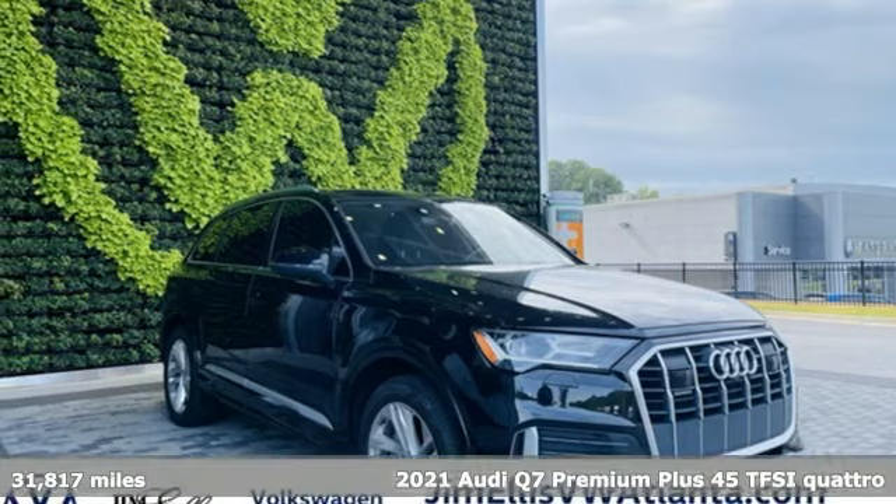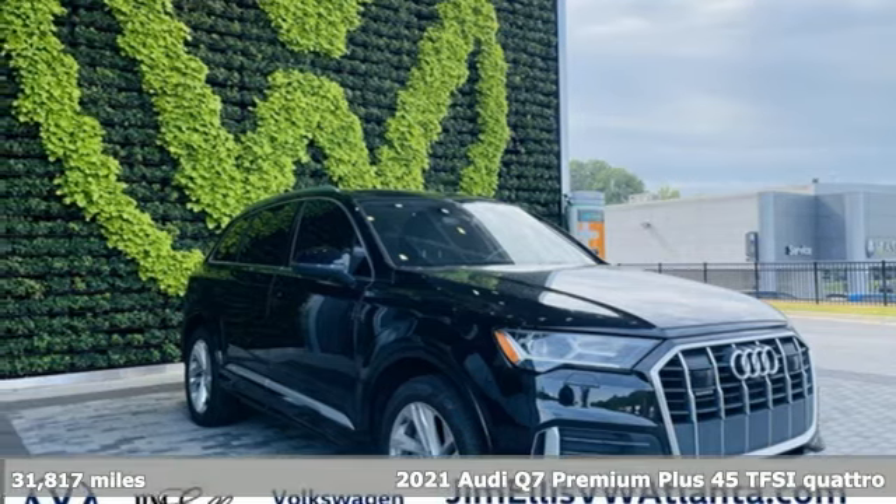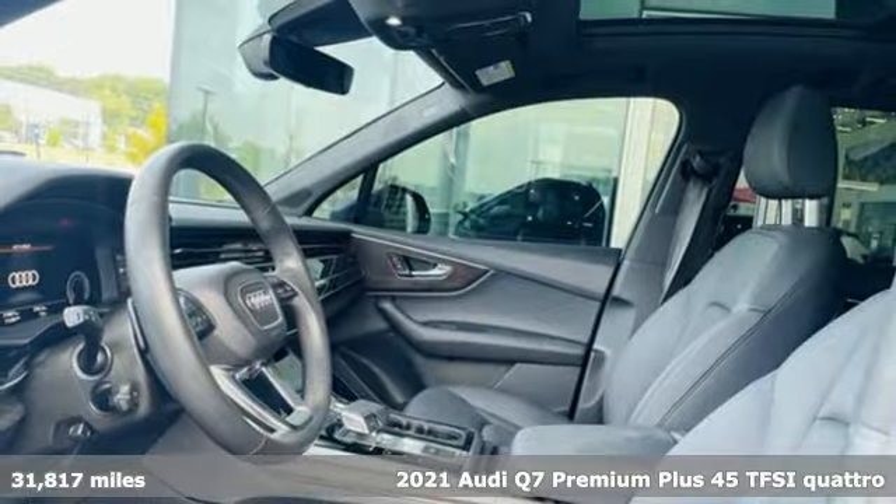Here's a 2021 Audi Q7. Revolutionary engineering, progressive design, Audi.